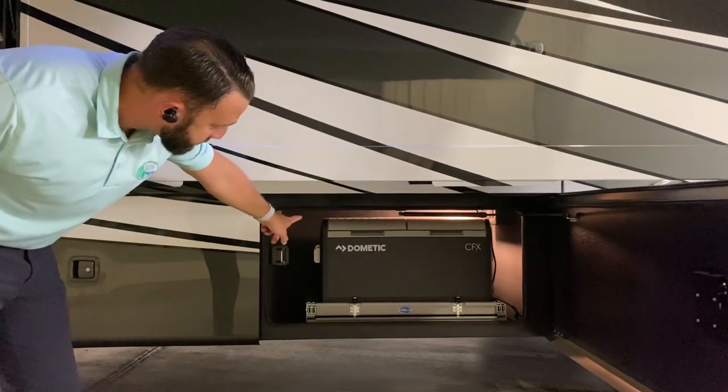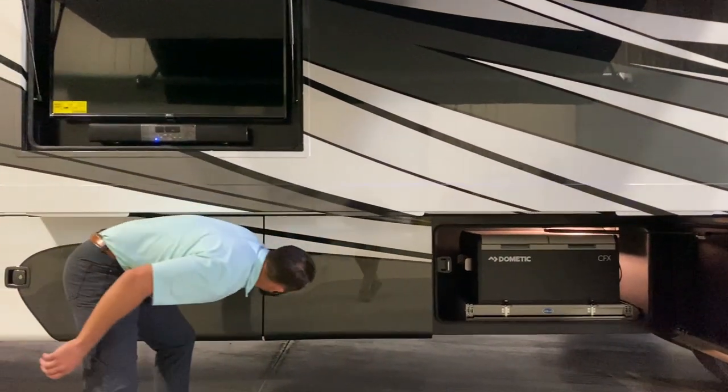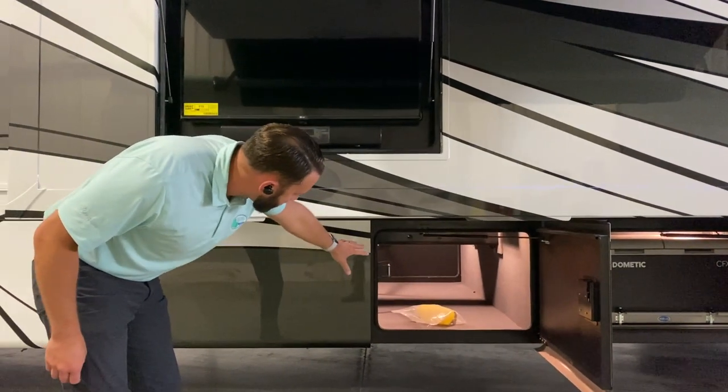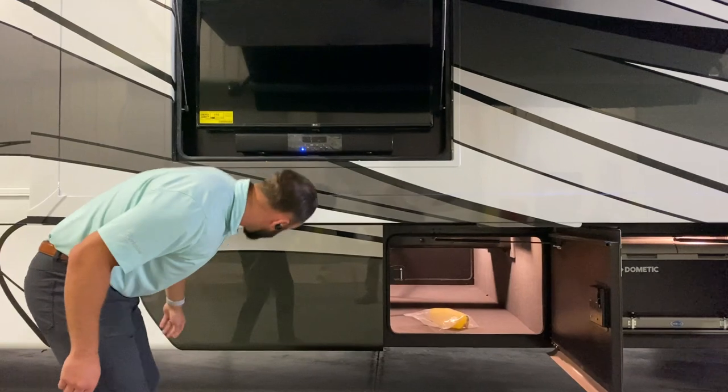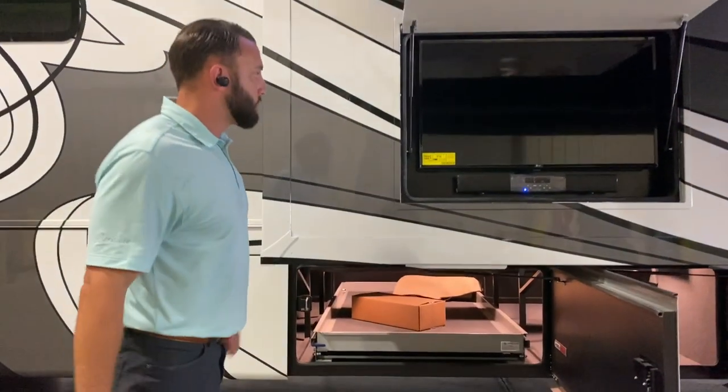You're going to have your exterior freezer option — it comes out on a nice slide tray. Now you're starting to get into your main cargo capacity here, with one of your first full pass-through storage bays, and then you're going to get a nice slide tray over here as well that will go on either side.